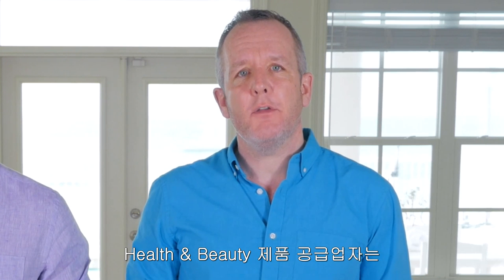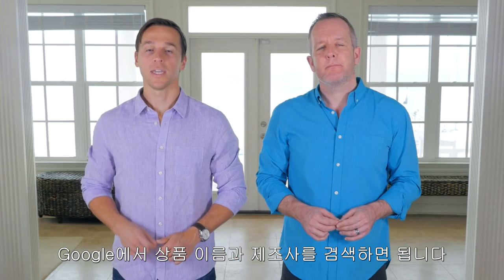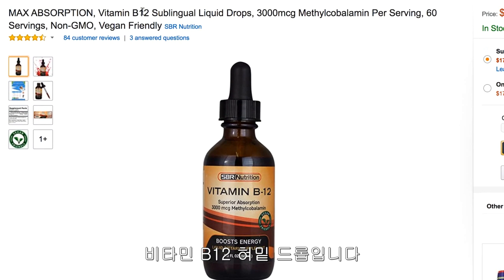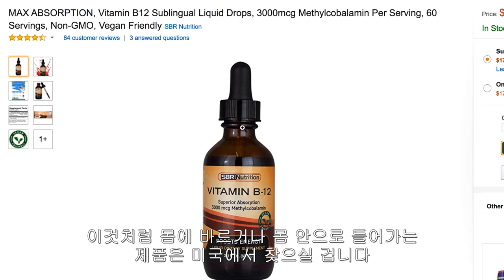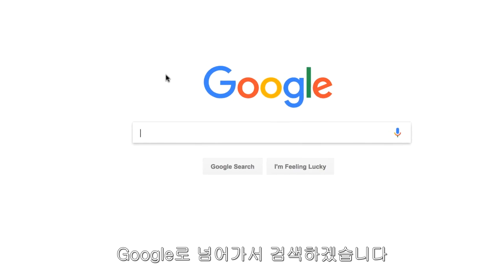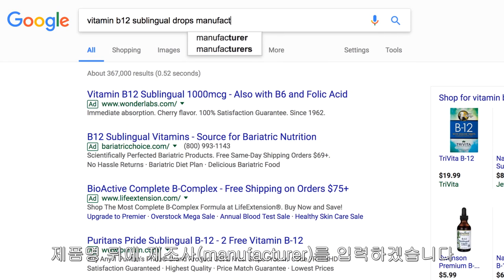To find a supplier for a health and beauty product, you simply go to Google and type in the product name and manufacturer. Here's an example. Over here on Amazon, I'm looking at a product I just randomly found — it's a Vitamin B12 Sublingual Drops. This is the kind of product where I found a great opportunity and wanted to sell. Anything that goes on or in your body like this is likely going to be sourced in the USA, especially if you're selling in the USA. To find this kind of product, I would go to Google and type in 'Vitamin B12 Sublingual Drops manufacturer.'